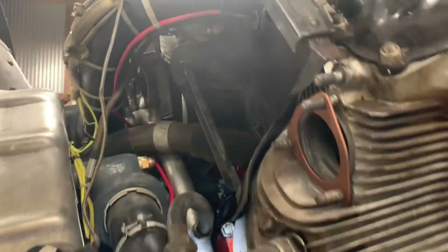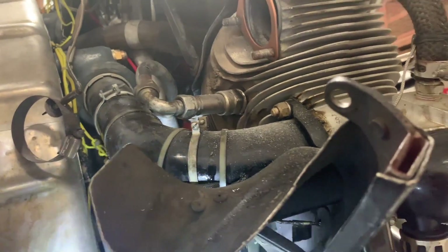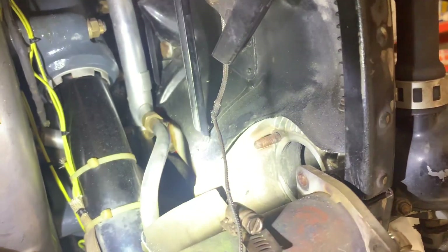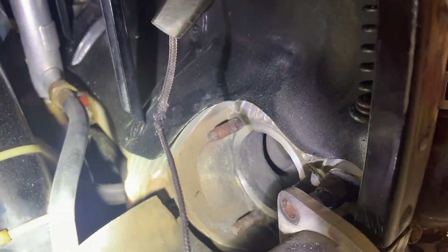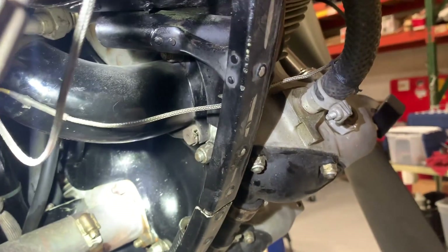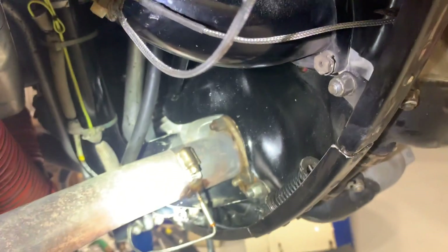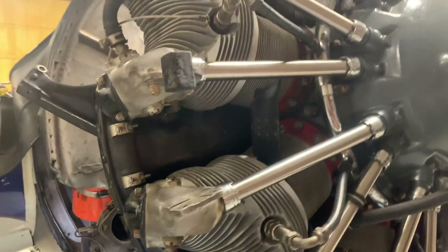Another thing worth mentioning is this engine's got about 560 hours on it and it already has a number of blown exhaust gaskets. You can see the amount of damage that's been done from these exhaust gaskets, so it's definitely something you want to address — replace the exhaust gaskets after a period of time because they can do some damage.